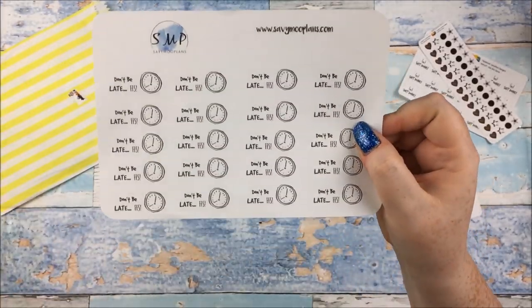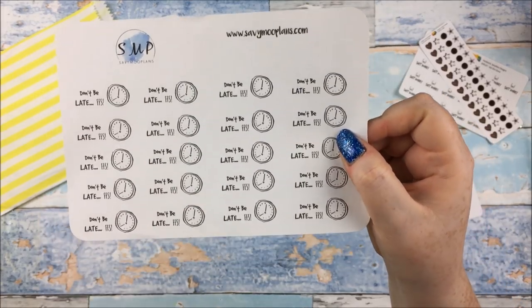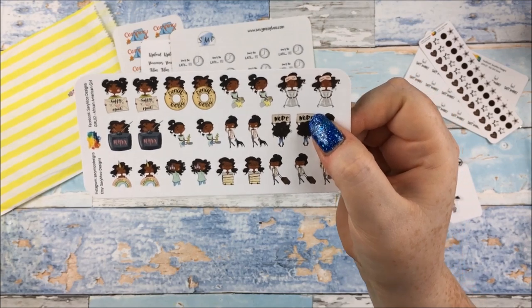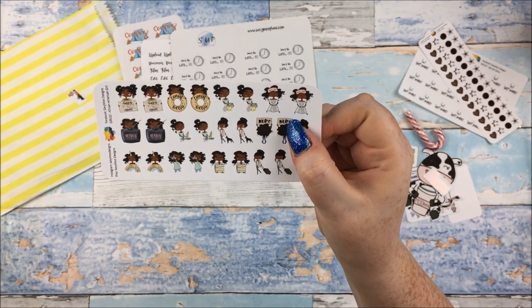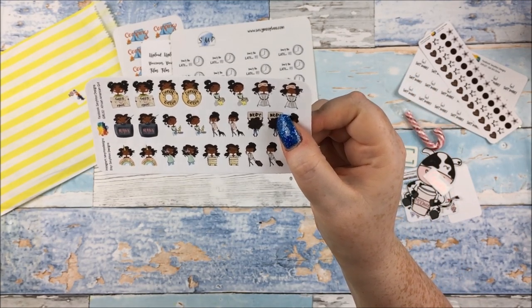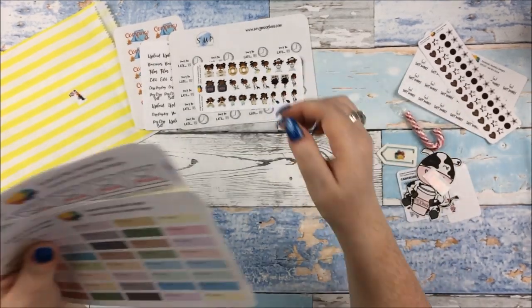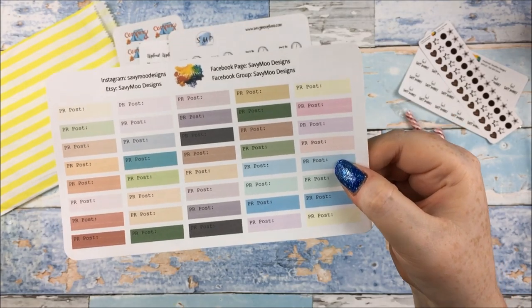There's another sweary one here - Don't be late, FFS - you all know what that means. Thought those were great as well. Some little person ones here doing different things - Happy Mail, Donut Worry, doing different things, one doing Netflix, that sort of thing. A sheet of ones that says PR posts, so I'll definitely be able to use those.